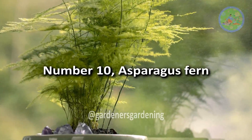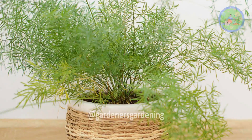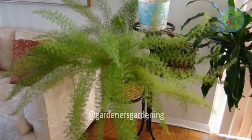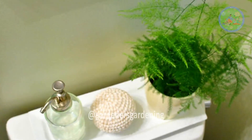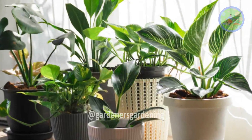Number 10: Asparagus Fern. Asparagus ferns do best in dappled shade, so they need to be kept out of bright sunlight. They thrive in humidity, so the bathroom is the ideal place for them.